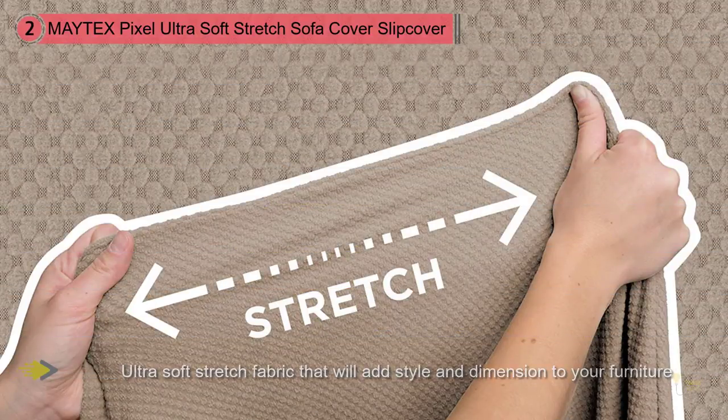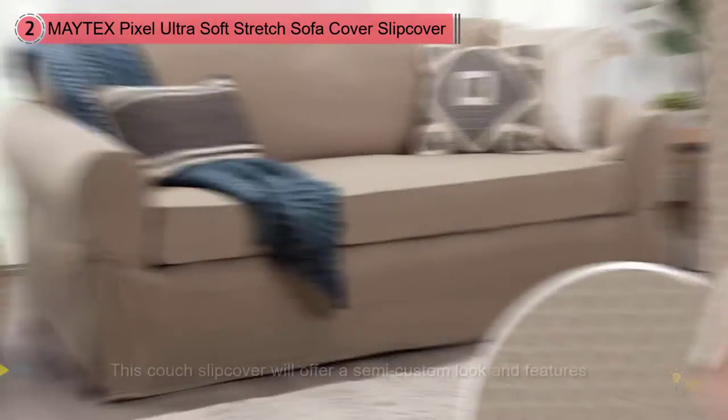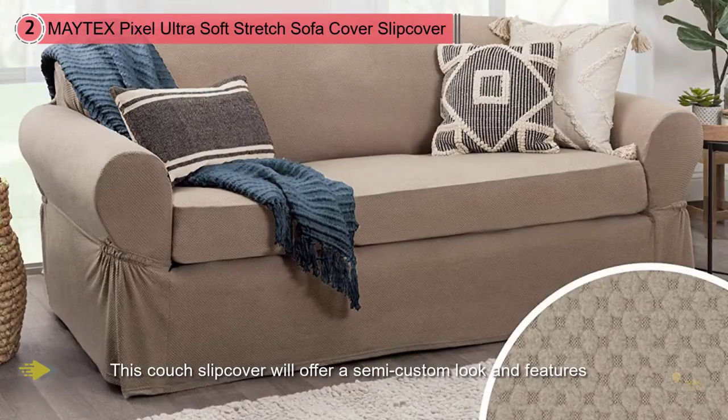The ultra-soft fabric will add comfort and transform your old furniture into new. Matex Pixel Stretch Two-Piece Sofa Furniture Cover Slip Cover will fit standard, shaped sofas up to 96 inches.